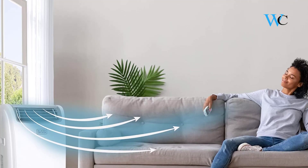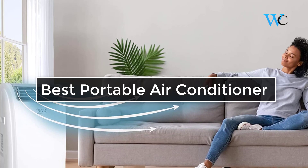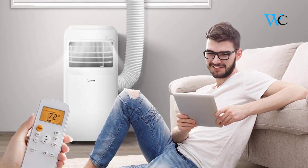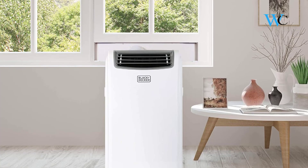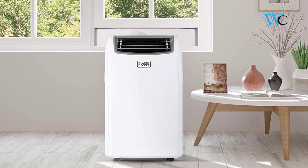Hi viewers, today we are reviewing some of the best portable air conditioners available in the market. We have selected these products according to their price, durability, and user satisfaction. Check the description box below for more information about the listed products. Subscribe to our channel and press the bell icon for more product reviews.